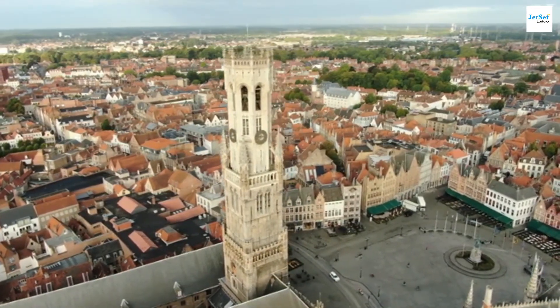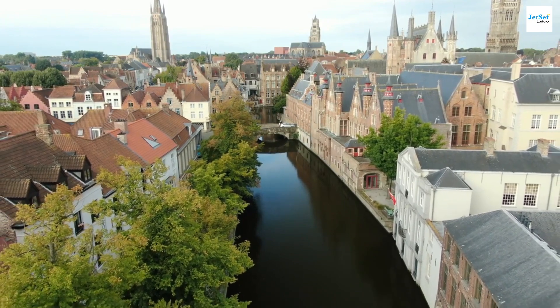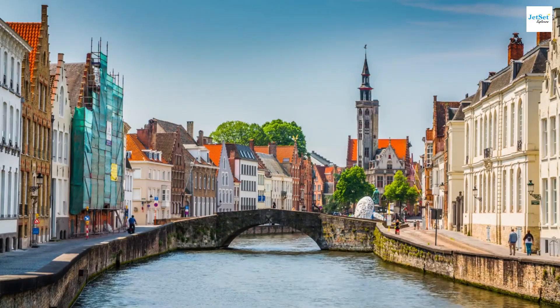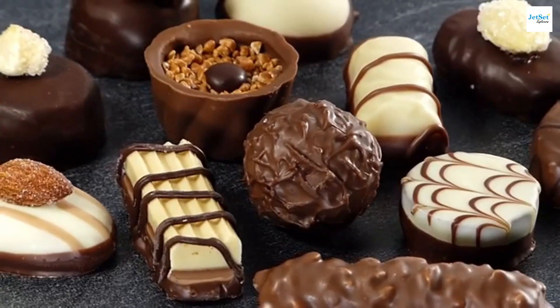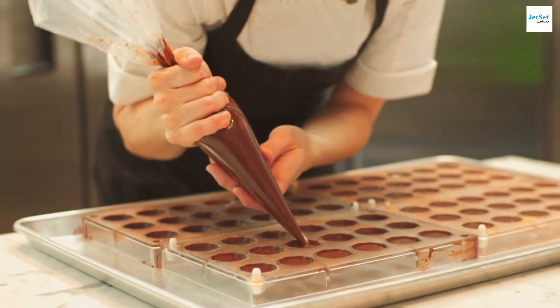Climb the belfry for a stunning city view. Next, we'll discover Bruges from its canals — a boat tour here is essential, offering unique views of ancient buildings and bridges, a dream for photographers. Don't miss the Groeninge Museum for its Flemish art, and indulge in Belgian chocolate from a local chocolatier, a sweet highlight of Bruges.